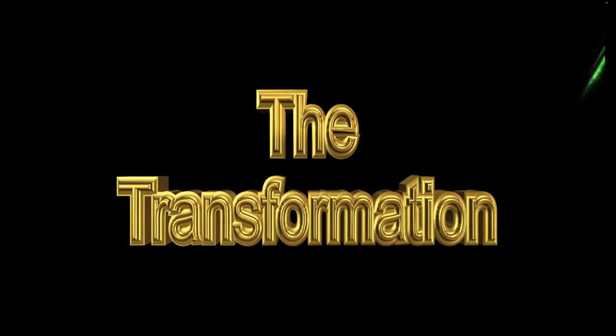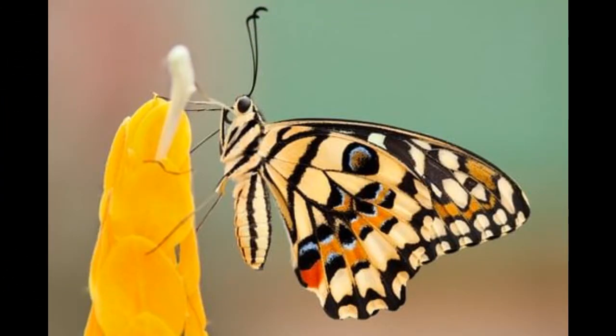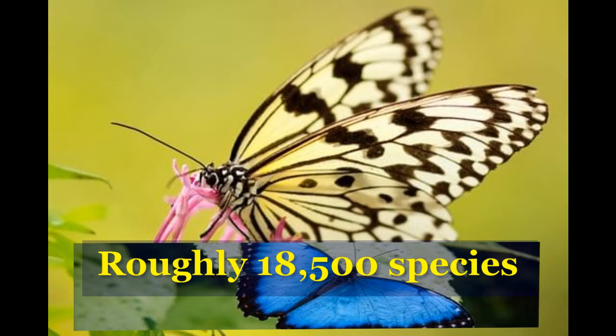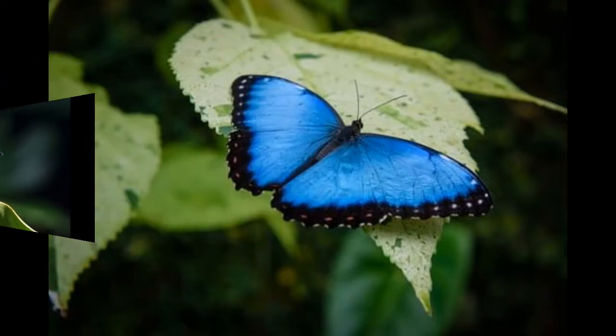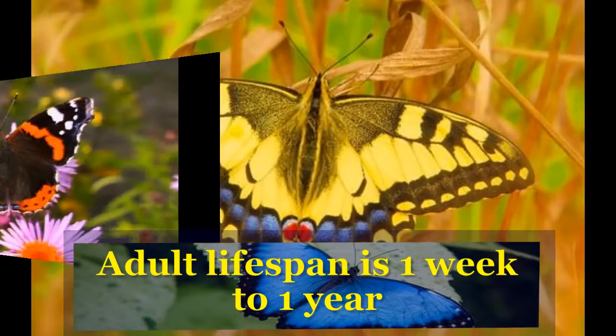Let's look at the transformation of a butterfly. Most of us have seen butterflies at home, parks, zoos, and other places. There are roughly 18,500 species of butterflies living worldwide except Antarctica. Depending on the species and where they live, they can live one week to one year as an adult.